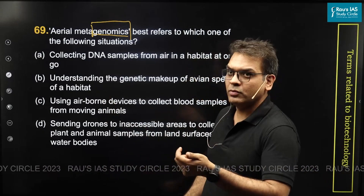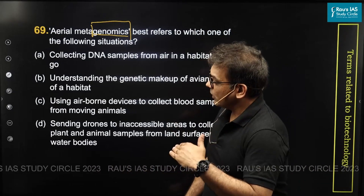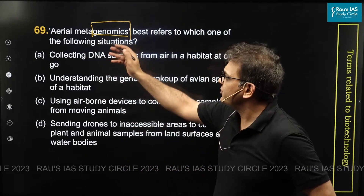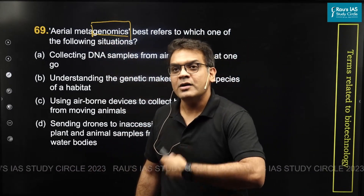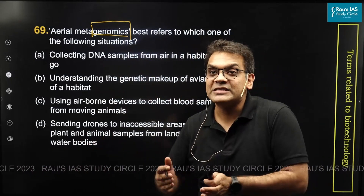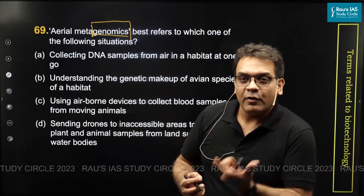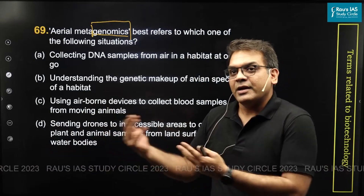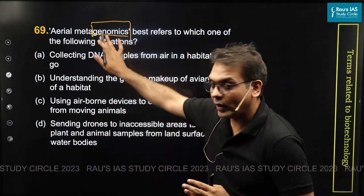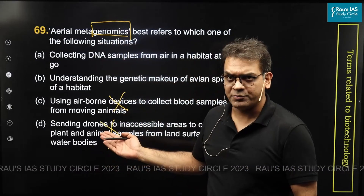Even if you don't know or have not heard this term before, the test is really not to lose ground. What is genomics? How do you answer this question? Genomics is related to reading the code of life — basically genome sequencing. You are collecting the genome of individual species in order to understand the genetic makeup of that organism. Therefore, option C and option D are easily eliminated — they are junk options.